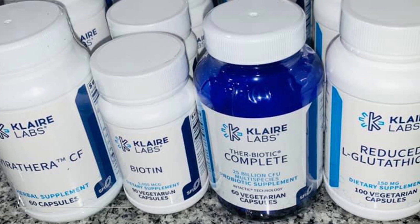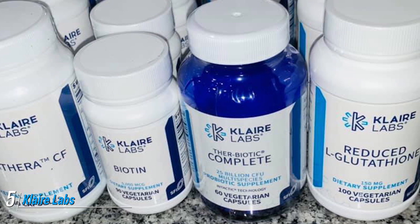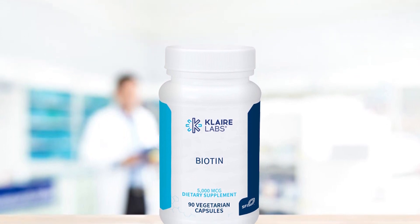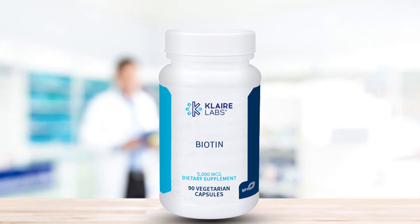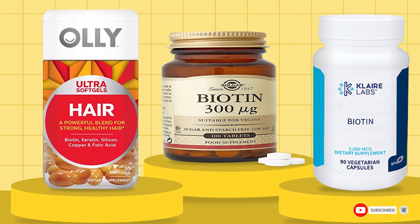The number five position is held by Klaire Labs Biotin. Klaire Labs is another trusted supplement brand among healthcare professionals. The brand specializes in high-quality, hypoallergenic supplements manufactured in CGMP-certified facilities. This supplement contains just one active ingredient, biotin, and is free of major allergens like wheat and dairy.